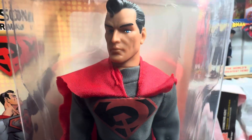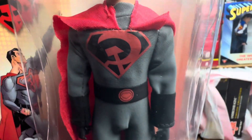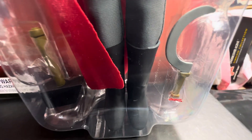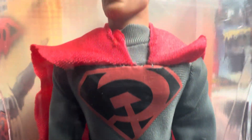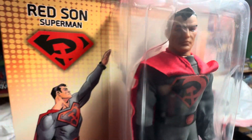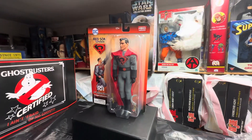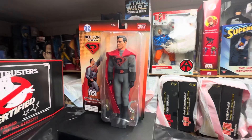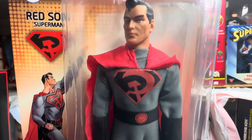I won't give it away if you haven't seen the movie. It's absolutely beautiful — great design. He's quickly become one of my favorites in my collection.